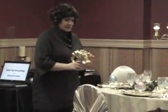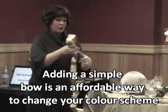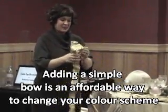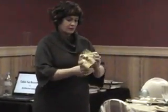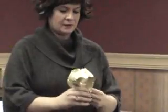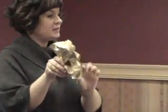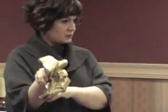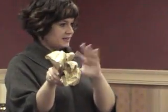You can just take a ribbon and loop it like this, tie it with some wire, and then just coax out the different parts of it. Something like this you can stick into a wreath or into a garland or into the Christmas tree. It takes up some space, and sparkle certainly helps too because it catches the light.